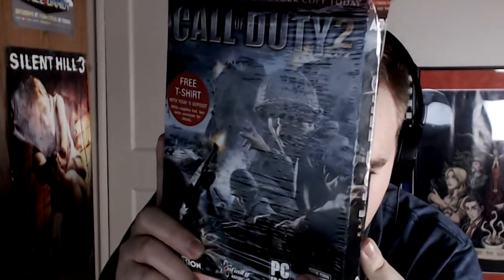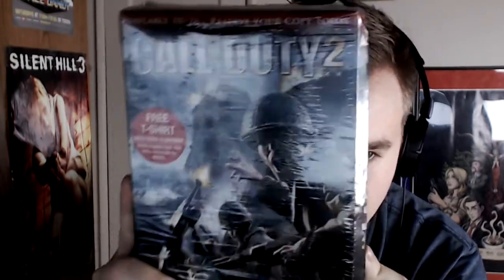Happy to have this hidden gem promo item exclusive to GameStop circa 2005. Everyone's just beating down my door trying to find out how I get such cool things in my collection, but I only divulge the secret to the elite few who watch these videos. So I'm happy you're here. Go check out gimmedollar.com/givetojam so I can buy more good promo stuff like this that's just going to sit on the shelf and I'm not going to open it.